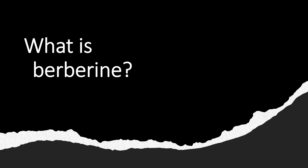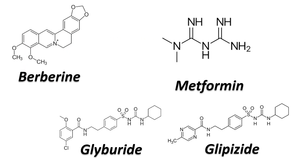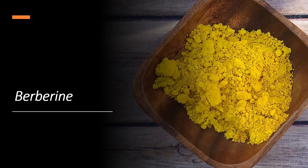So what is berberine? Berberine is a natural alkaloid found in several plants including goldenseal, barberry, Oregon grape, and tree turmeric. It has been used for centuries in traditional medicine in Asia. For those of you who are chemical geeks, the chemical structure of berberine is quite different from other drugs used to lower blood sugar levels such as metformin and sulfonylureas such as glyburide and glipizide. Berberine is also yellow in color, so it can be used as a dye.